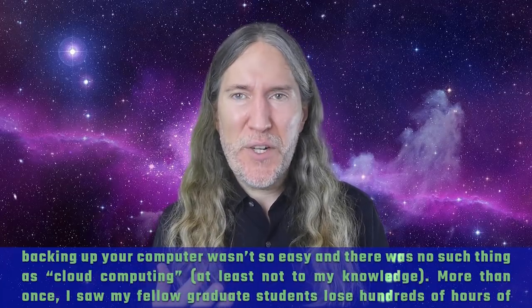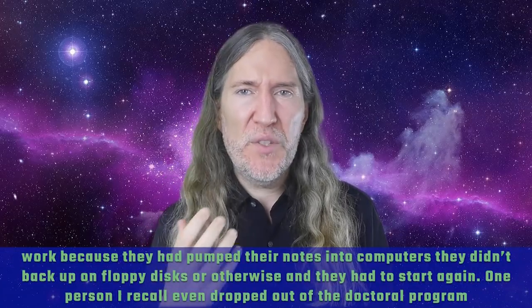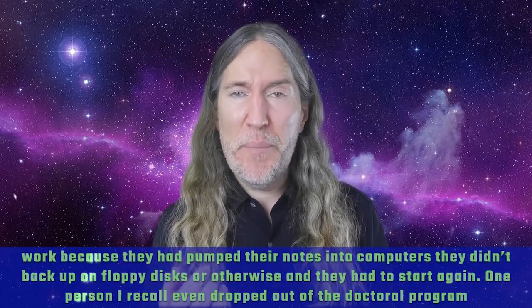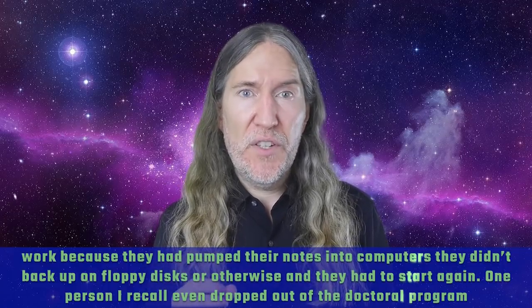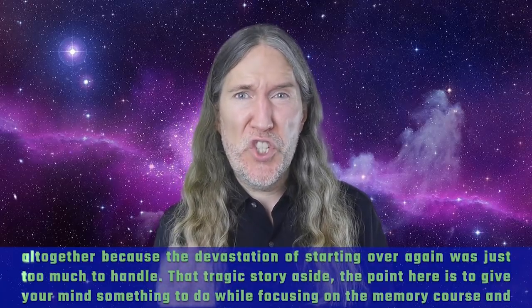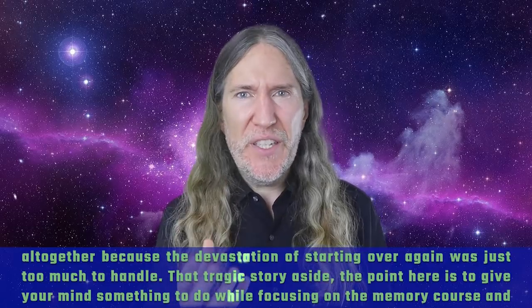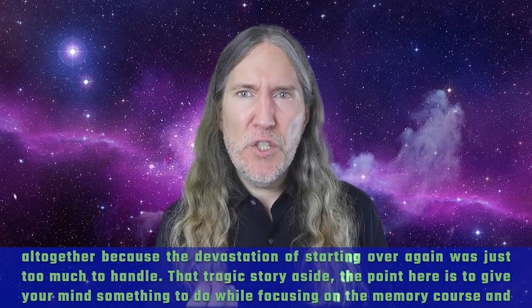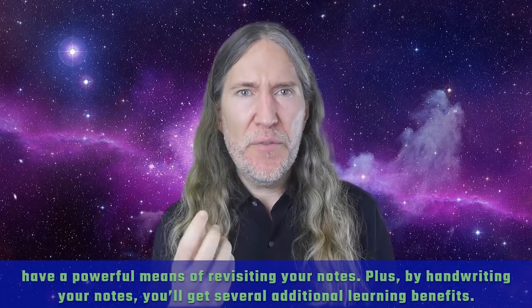More than once, I saw my fellow graduate students lose hundreds of hours of work because they pumped their notes into computers they didn't back up on floppy disks. One person I recall even dropped out of the doctoral program altogether because the devastation of starting over again was just too much to handle. That tragic story aside, the point here is to give your mind something to do while focusing on the memory course and have a powerful means of revisiting your notes.